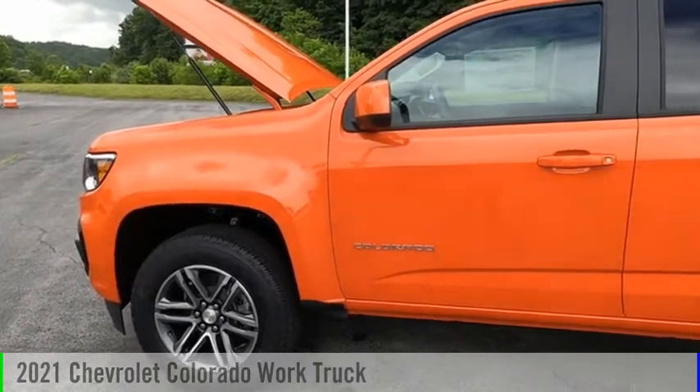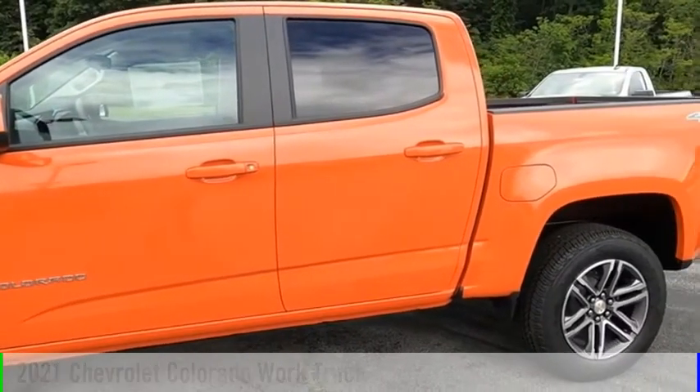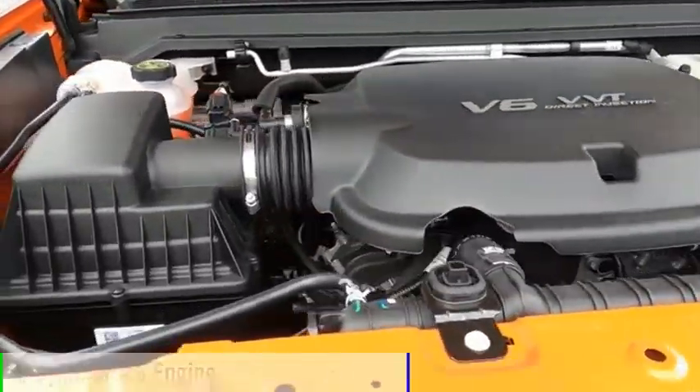We are pleased to show you the 2021 Colorado. This vehicle is powered by a four-wheel drive, six-cylinder, 3.6-liter engine.